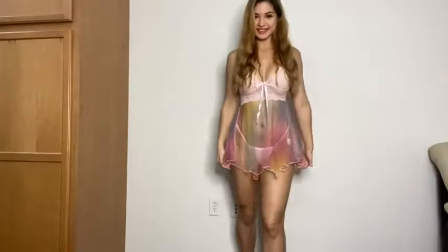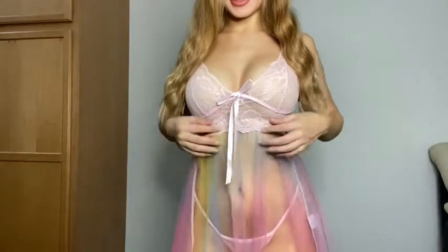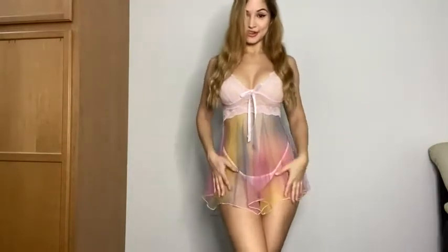Here's our second piece — a really cute baby doll. It has lace cups, a little satin bow here in the front, and the lace goes all the way through. The bottom is completely mesh in a rainbow color, which is really cute. It also comes with matching panties that are completely sheer and match the color of the mesh.